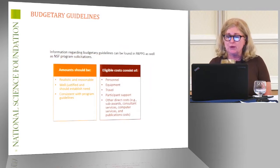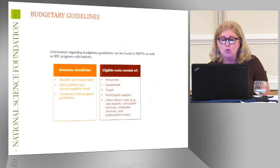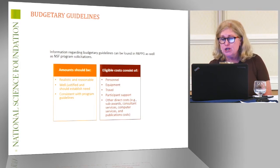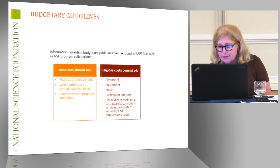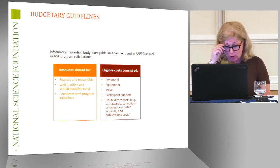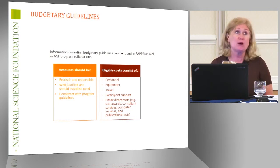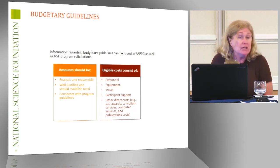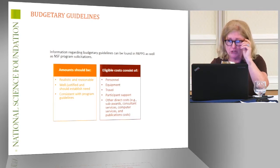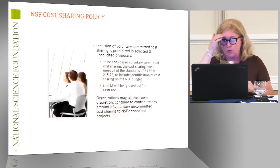We're back to realistic and reasonable, well-justified, established need, consistent with program guidelines. You see the categories that we typically see on proposals, but again, you see some parts — and in some proposals you don't see any equipment at all. They don't need any equipment to conduct the research, but those are the ones that are typically available for your use.